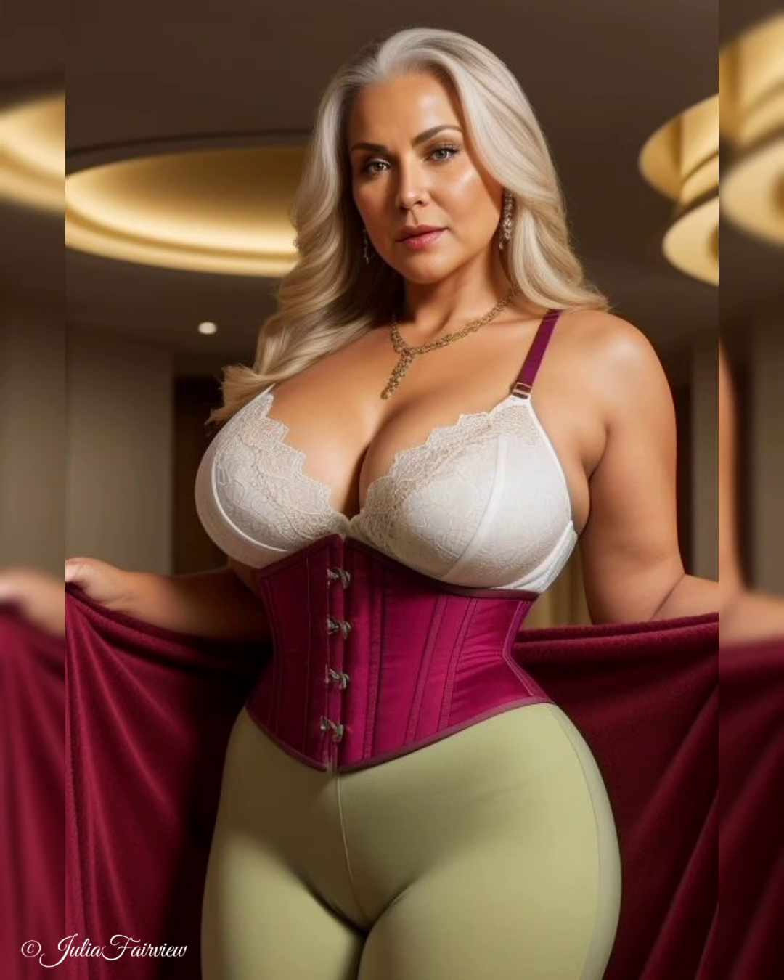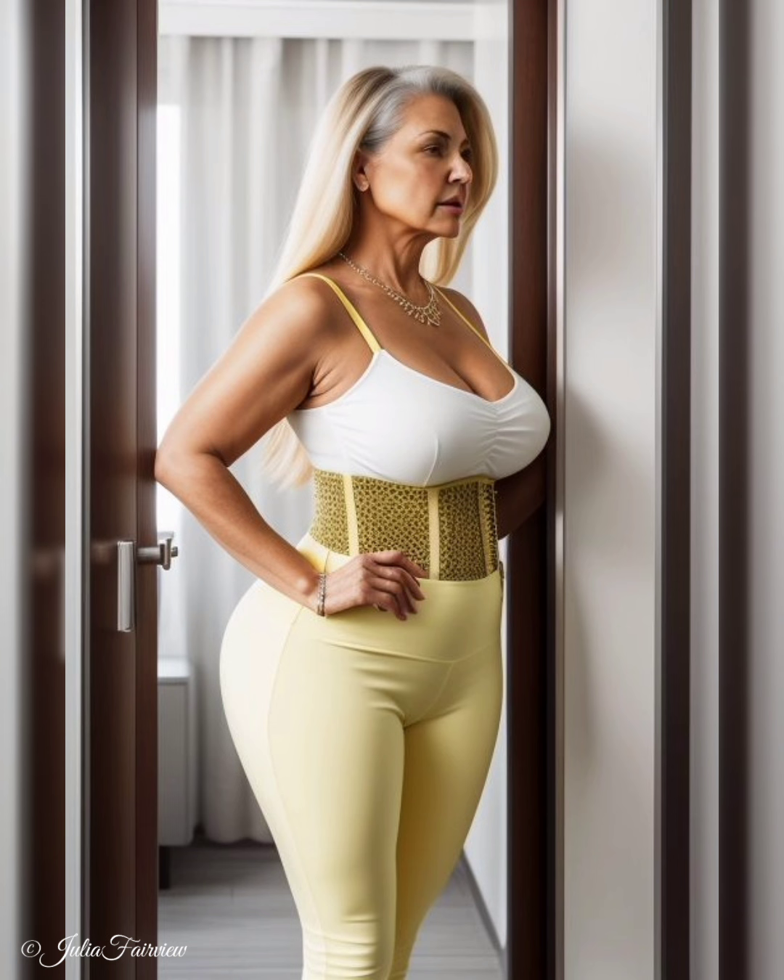Episode 1: The Art of Layering — Elevating Style for Older Women Over 60. Welcome to the captivating three-episode video essay series, Chic Layers: Natural Older Women Over 60 Layering Outfits for a Polished Look. In this inspiring series, we delve into the art of layering and how it can elevate the style of older women, creating a polished and sophisticated aesthetic.